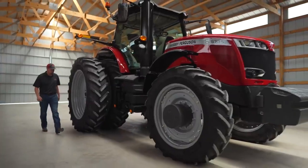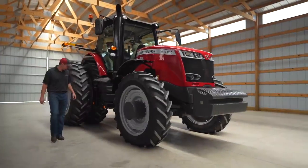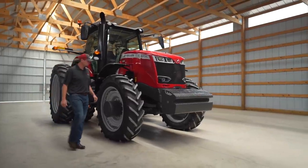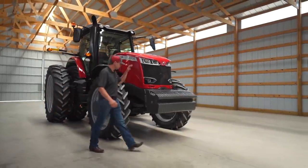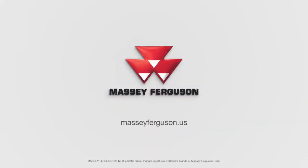I could go on and on about the many features on the 8700 S-Series tractor. They're all straightforward, dependable, and simple to use. If you want to know more about this tractor, I would encourage you to go visit your local Massey Ferguson dealer or go to our webpage, MasseyFerguson.us.